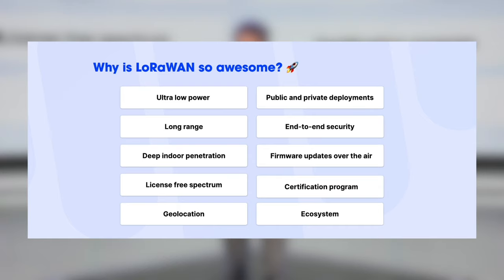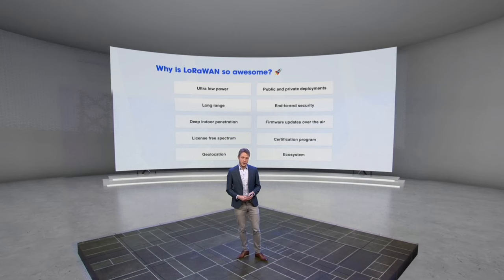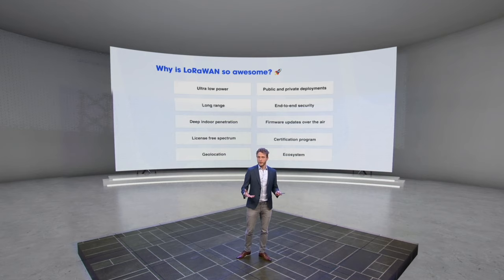LoRaWAN supports geolocation, meaning the network can determine the location of your devices. It's also unique in the ability to deploy both public and private networks with the very same devices, gateways, and software. It has end-to-end security built right into the protocol, supports firmware updates over the air, has a certification program, and finally there is a very large ecosystem of device makers, gateway makers, network service providers, and application developers.